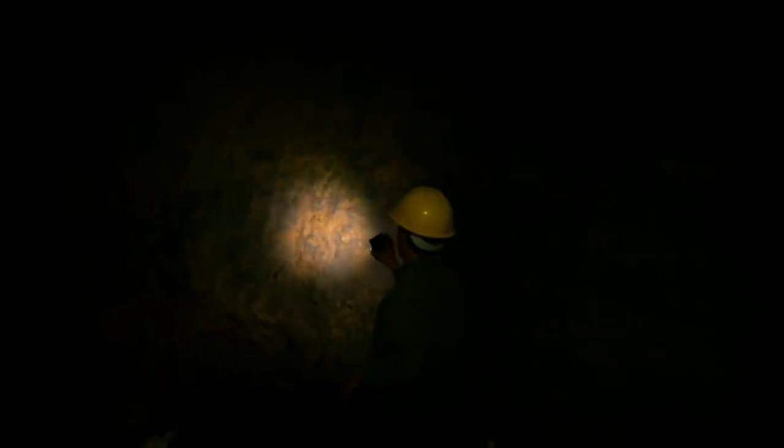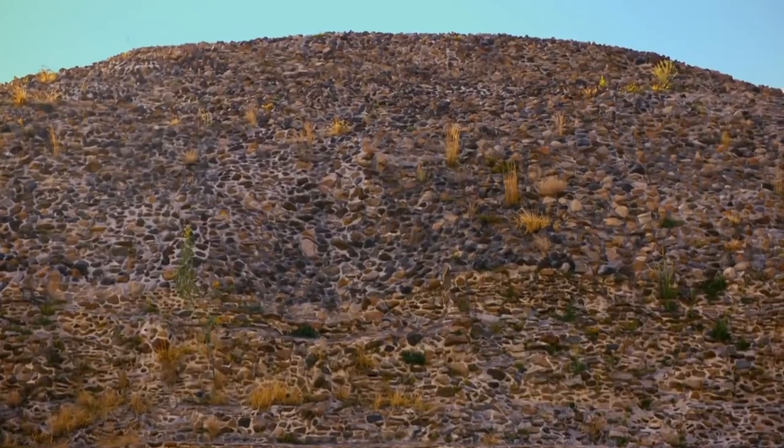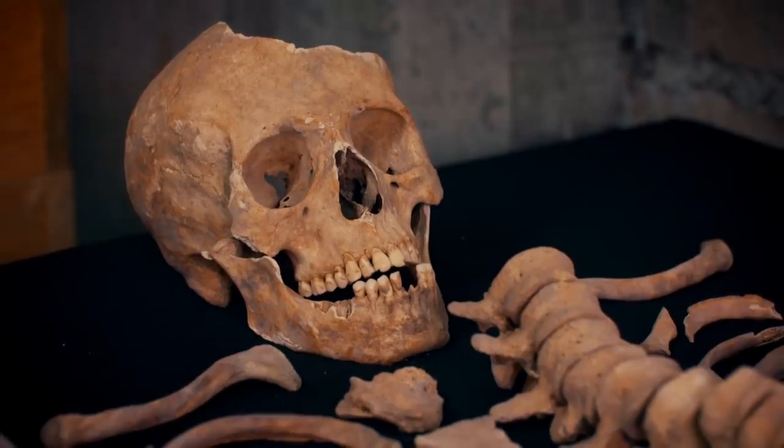Tunnels under the pyramids have taught historians much about the religion of the Teotihuacanos, and perhaps why the pyramids were built. But high above the tunnels, excavations into the main body of the pyramids have revealed a darker secret: human remains.